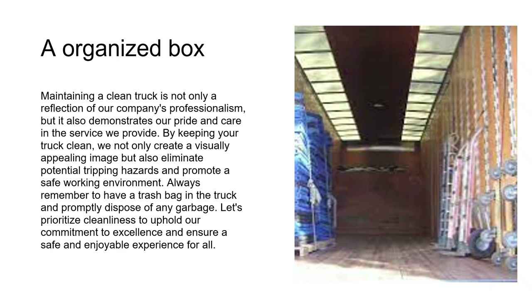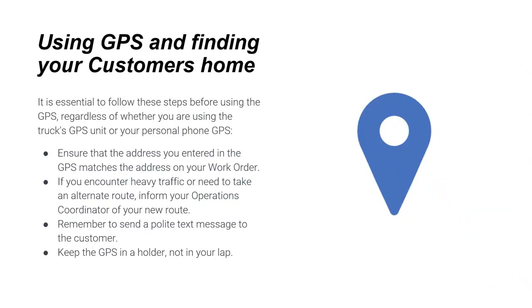Maintaining a clean truck is a reflection of our company's professionalism and demonstrates pride and care in the service we provide. Keeping your truck clean eliminates potential tripping hazards and promotes a safe working environment. Always make sure to have a trash bag in the truck and promptly dispose of any garbage. Let's prioritize cleanliness to uphold our commitment to excellence and ensure a safe and enjoyable experience for all.